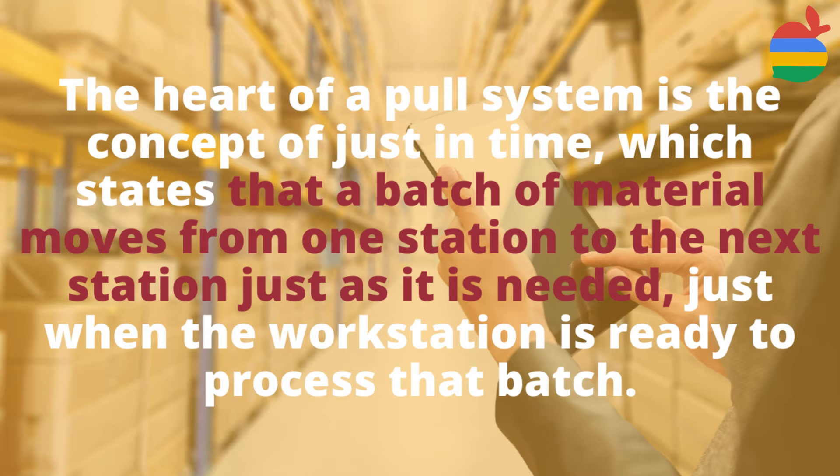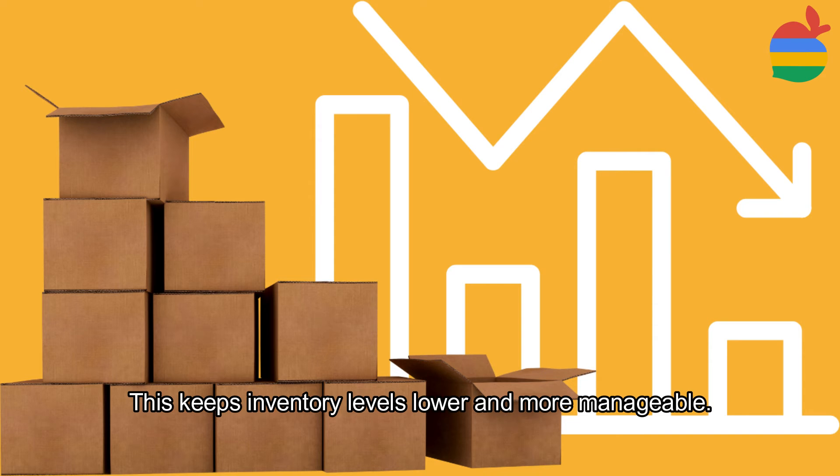If a machine breaks, for example, you stop sending material from the other workstations. The heart of a pull system is the concept of just-in-time, which states that a batch of material moves from one station to the next station just as it is needed — just when the workstation is ready to process that batch. This keeps inventory levels lower and more manageable.